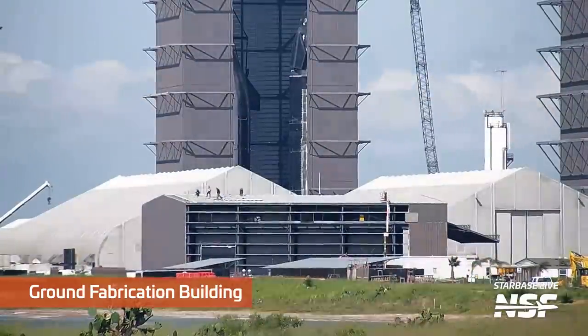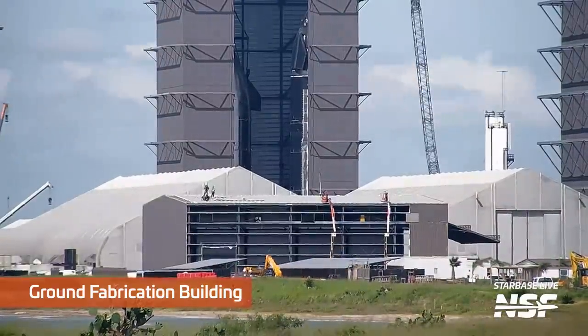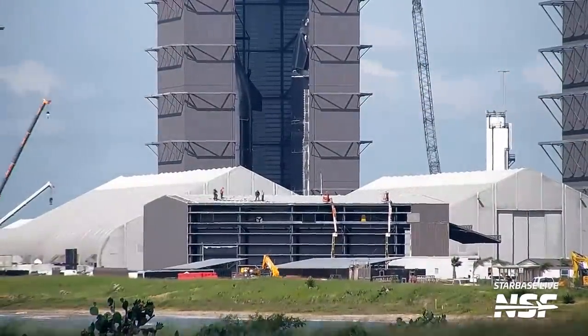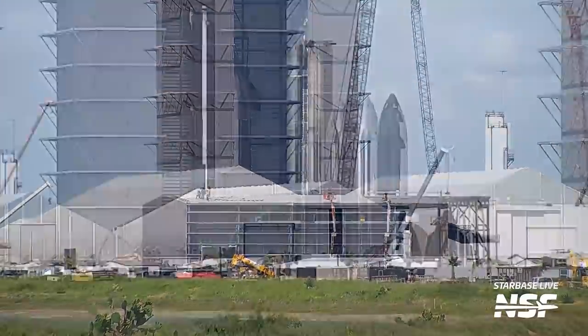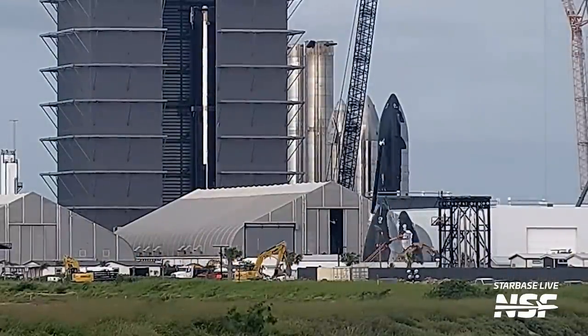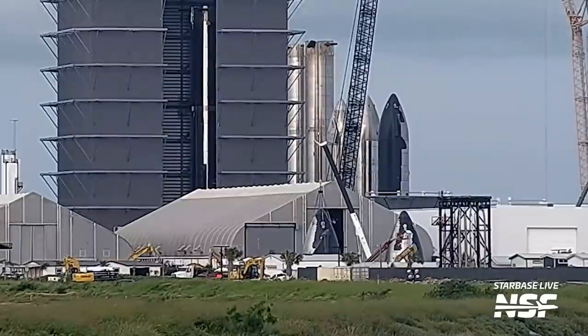At the production site, the ground fabrication building has been partially demolished. This is in preparation for the significant expansion of the Star Factory building. As a reminder, the windbreak, the ground fabrication building, and the tents are all making way for an expansion of the Star Factory, which is going to give Starbase a completely new look. Part of this work is the movement of all of the nose cones that had been in Tent 3 out to other various locations in order to make way for the expansion.